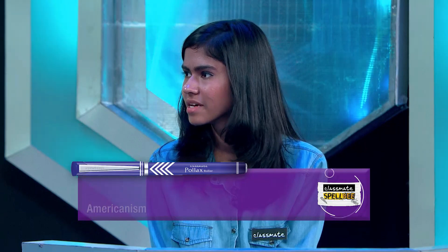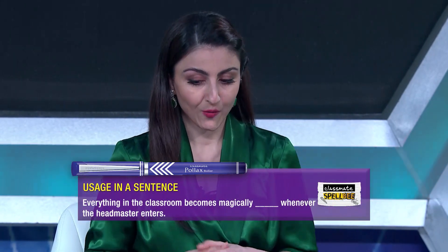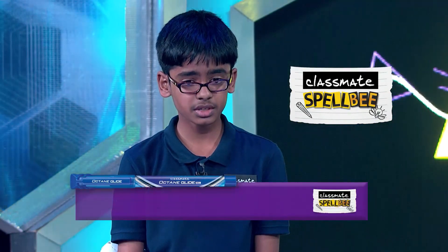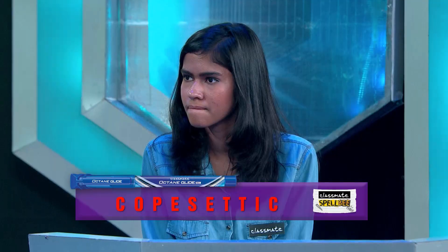Purvasha, your word to spell for 10 points is Copacetic — an Americanism meaning in excellent order. Used in a sentence: Everything in the classroom becomes magically copacetic whenever the headmaster enters. Purvasha spelled C-O-P-A-S-C-E-T-I-C — incorrect. Preetam attempted C-O-P-E-S-E-T-I-C — also incorrect. The accurate spelling is C-O-P-A-C-E-T-I-C. No points awarded.